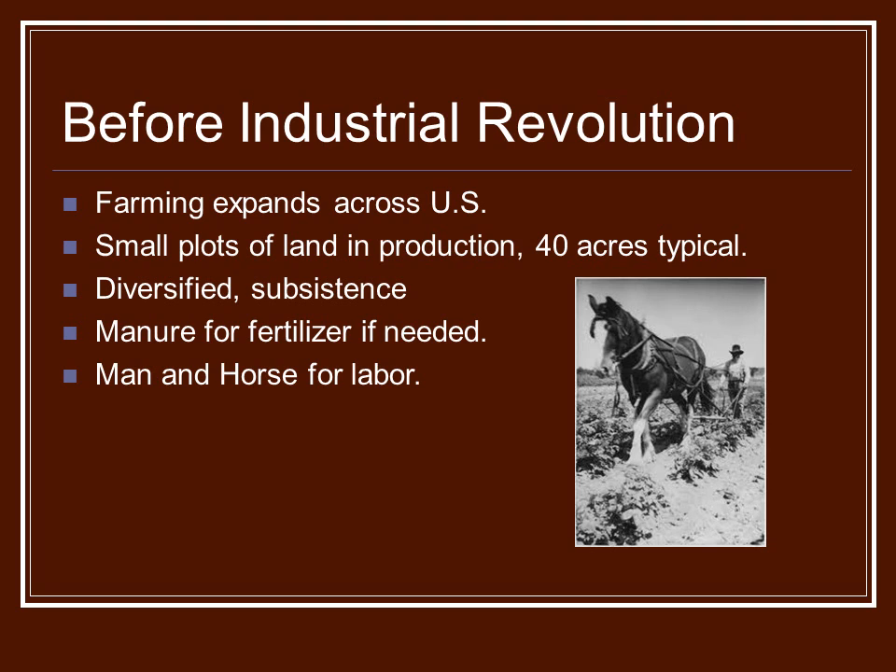Very fertile, especially in the Midwest area. They used man and horse for labor, so there was no tremendous compaction in the soils. Much easier to work. A lot of nutrients within the soils. Very productive, overall.